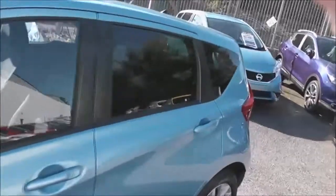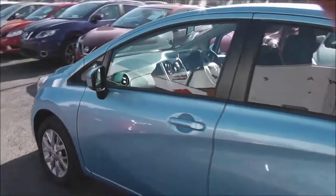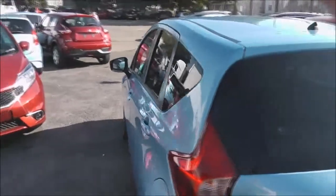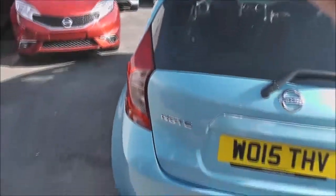Due to its low emissions, it's in a low tax bracket — tax band B — which equates to only £20 of road tax per year. It's insurance group number six and has a combined fuel consumption of around 60 miles per gallon.